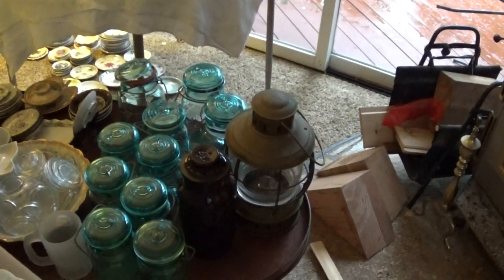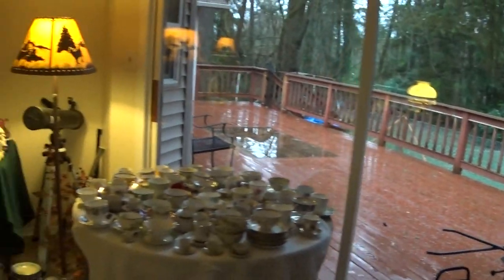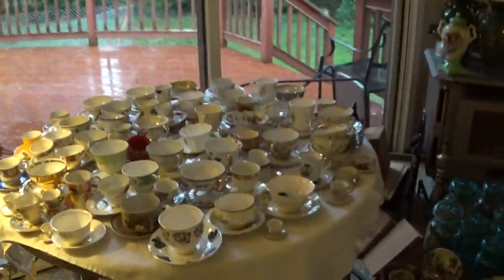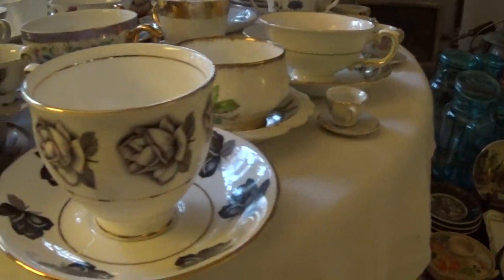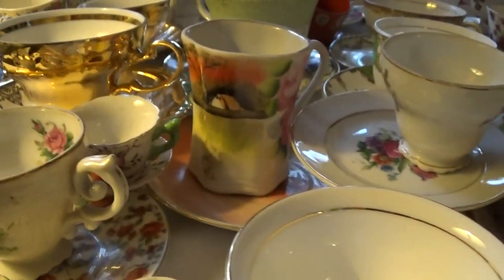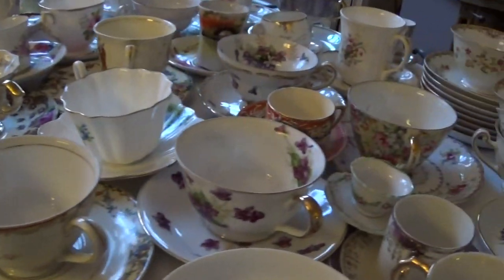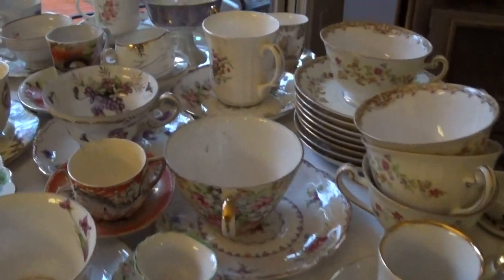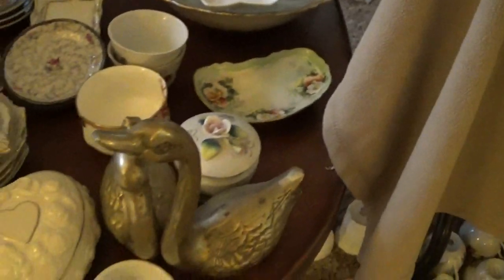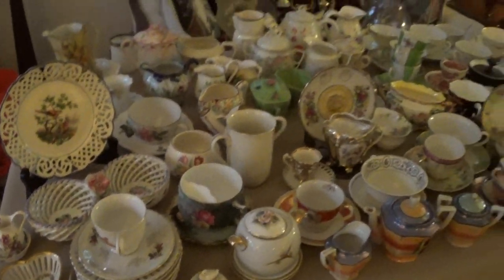Over here we've got vases and mason jars. There's a lantern and those mason jars are tinted a different color, which you don't see very often. On this table there's a lot of porcelain teacups and some of them are pretty unusual — I like this one with the black roses. There's a lot of gilding on them and quite a variety. For a person that collects teacups, this is definitely something they're going to enjoy. There are also little plates that go along with it, a couple brass swans, and more teacups.